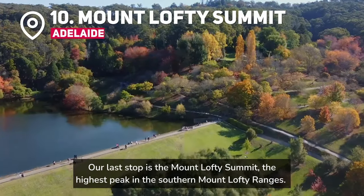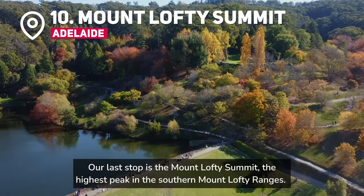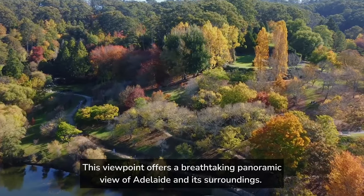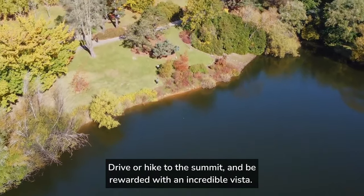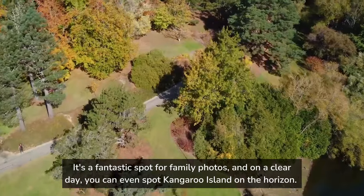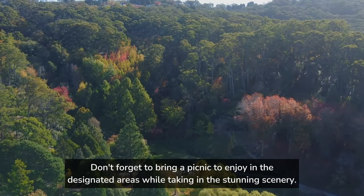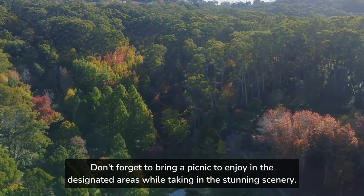Our last stop is the Mount Lofty Summit, the highest peak in the Southern Mount Lofty Ranges. This viewpoint offers a breathtaking panoramic view of Adelaide and its surroundings. Drive or hike to the summit and be rewarded with an incredible vista. It's a fantastic spot for family photos, and on a clear day you can even spot Kangaroo Island on the horizon. Don't forget to bring a picnic to enjoy in the designated areas while taking in the stunning scenery.